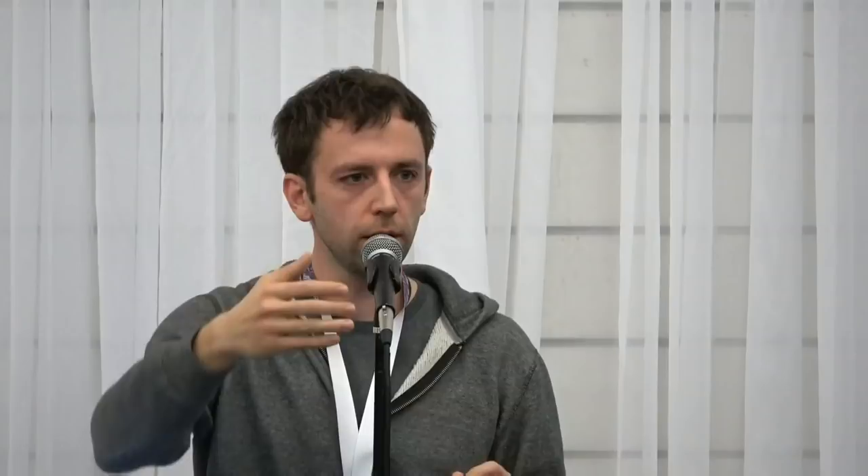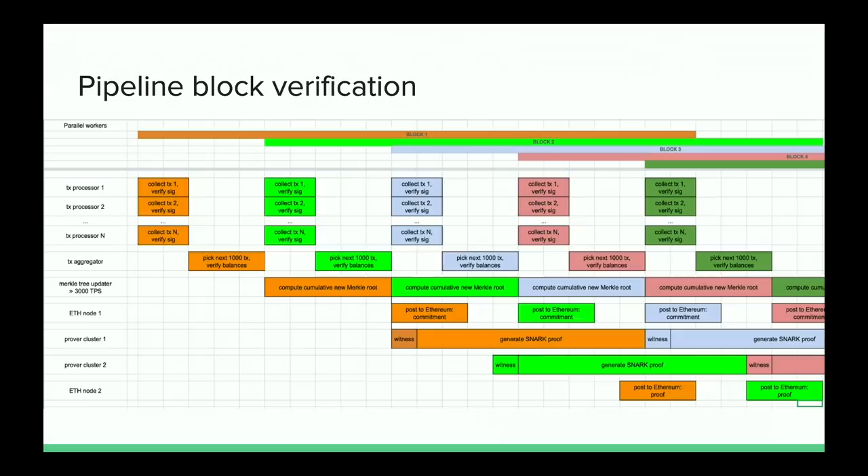To achieve high throughput, in the rollup we run commitments and proofs in parallel pipelines: we commit the data for each block, then 5–20 minutes later follow with the verification. If verification doesn't follow, we can always revert. Users can request all data from operators and verify it themselves, being sure from the moment of commitment that the data is safe.